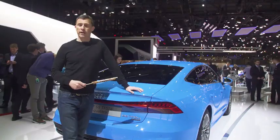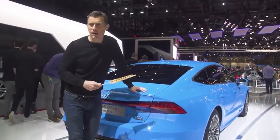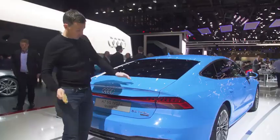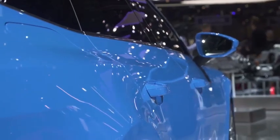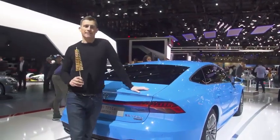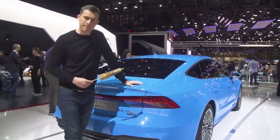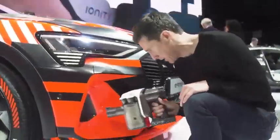Audi is also showing off a bunch of plug-in hybrids — more than you can shake a waffle at. We've got an A8, an A6, a Q5, and this rather lovely A7 Sportback finished in striking CarWow blue paint. That's its unofficial name, although they should probably adopt it.